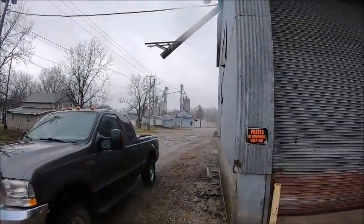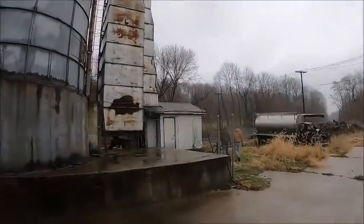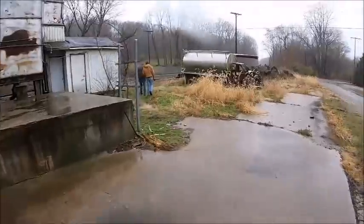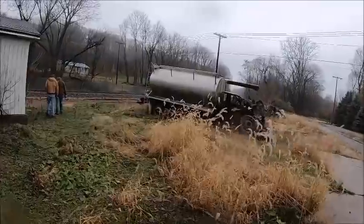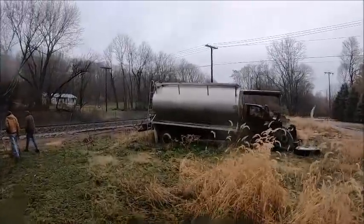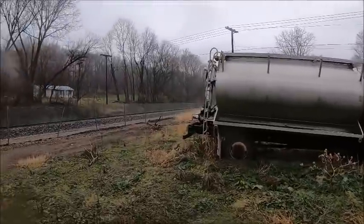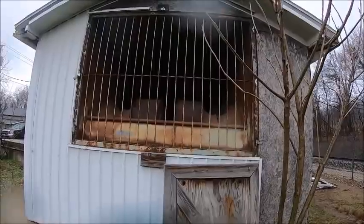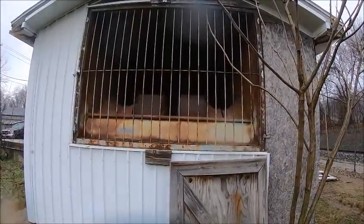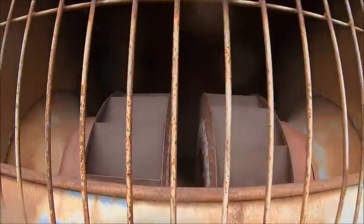Now we're going to go over to the elevator - we were just over there at the mill. This is the elevator. And that is their burned-up feed truck with a perfectly good stainless feed body that - I don't know why they didn't take that off and sell it. That used to be an F650. This is the blower for the dryer - two great big squirrel cage fans.